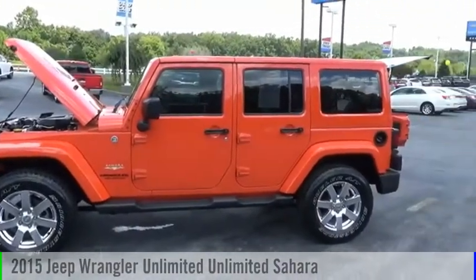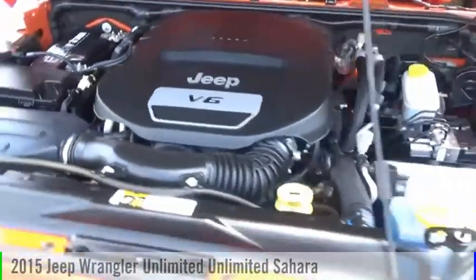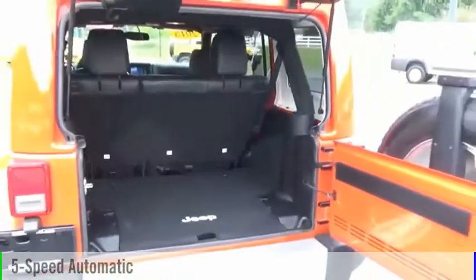You are going to love this 2015 Jeep Wrangler Unlimited. This vehicle is powered by a 4-wheel drive, 6-cylinder, 3.6-liter engine and comes with a 5-speed automatic transmission.